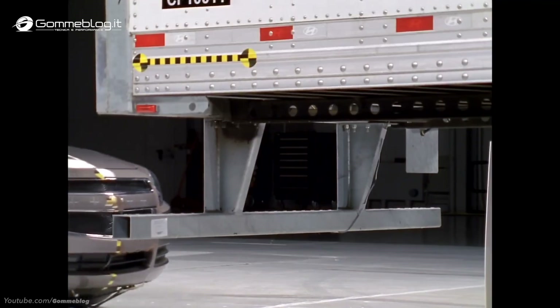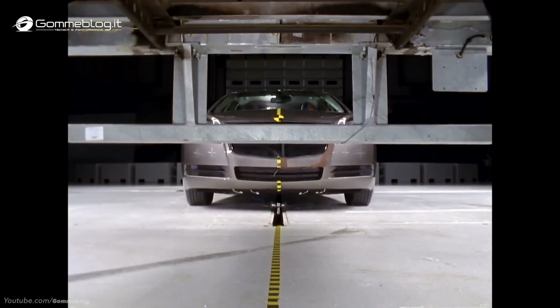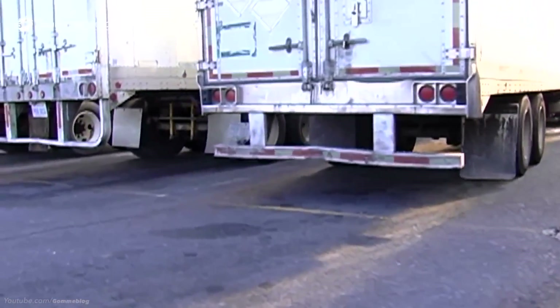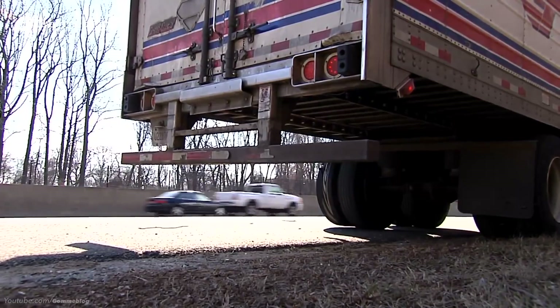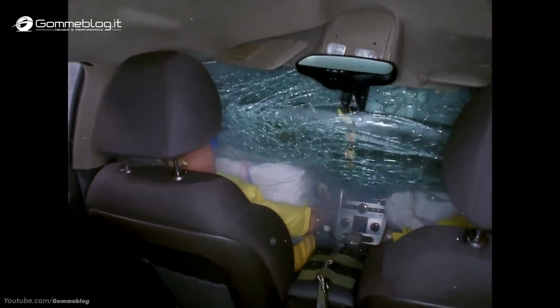We've studied how underride guards are performing in real-world crashes and discovered that many are failing catastrophically. The guard bends or it may break away from the trailer, allowing a vehicle to slide under it. Our crash tests demonstrate how easily some guards fail at relatively low speeds. The federal government requires that the backs of semi-truck trailers have underride guards, but the standard is not as strong as it could be and as strong as it should be to prevent this kind of underride.